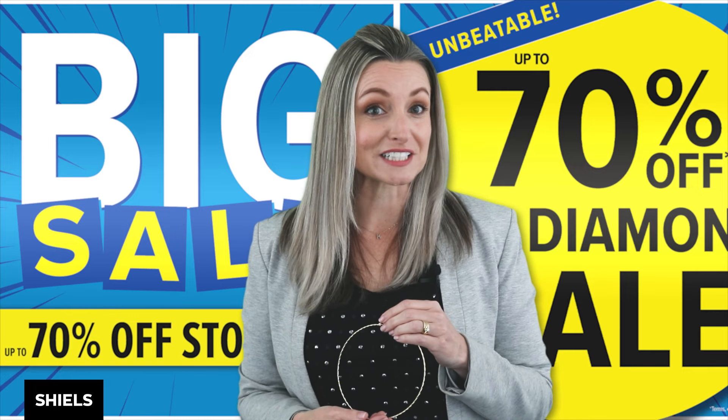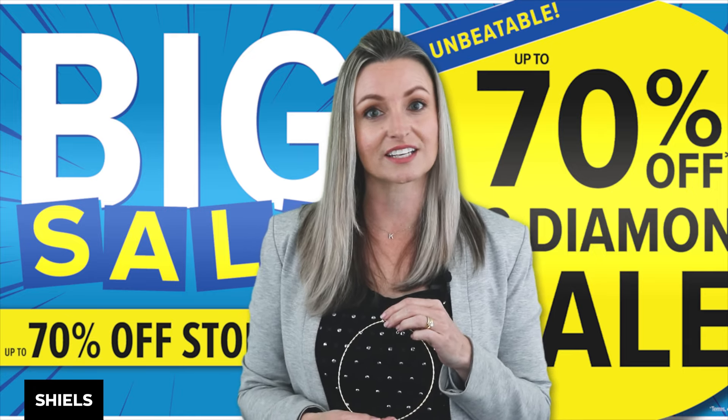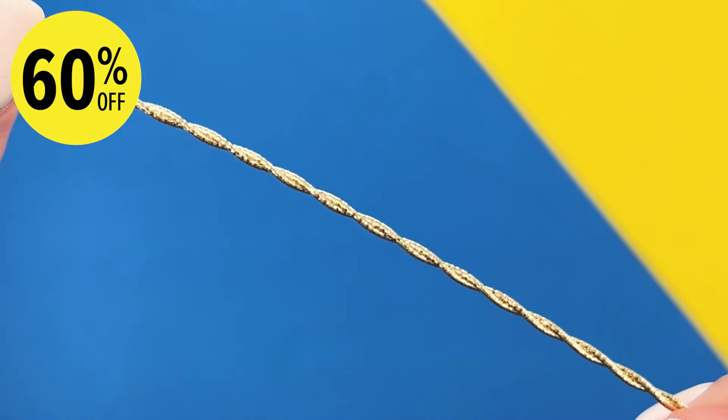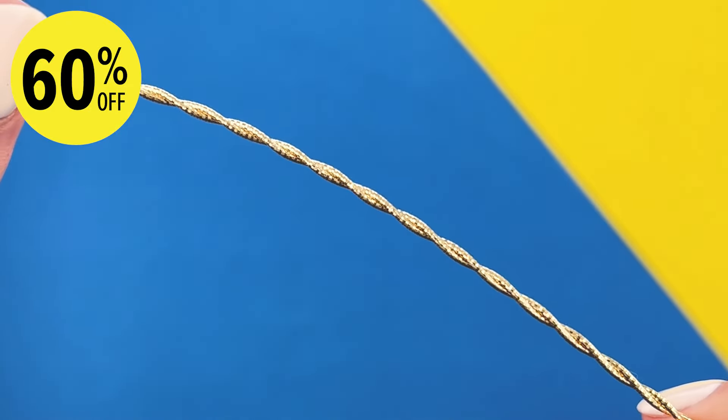Are you looking for a necklace to take you from day to night? Well, look no further than this eye-catching 9-carat yellow gold chain. The unique twist design catches the light to give a touch of glam to any outfit. At 60% off for just $5.99, this piece will add value to any wardrobe, and for another $2.99 you can pair the look with the matching bracelet.